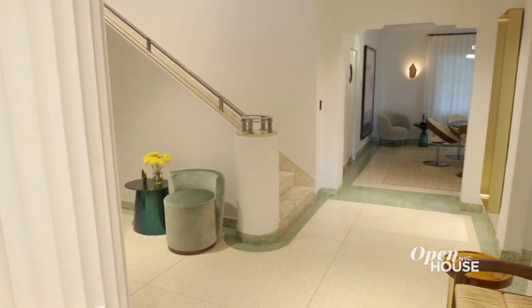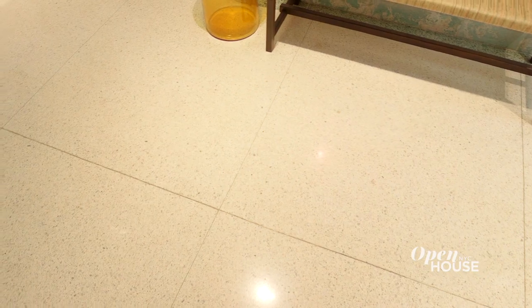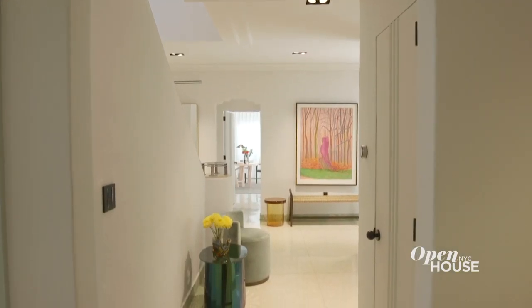The foyer functions as the center of the house with all main areas connected to it. I wanted to retain as many architectural features as possible, such as the terrazzo flooring, the columns, and the grand staircase, and fill it with my own furniture.